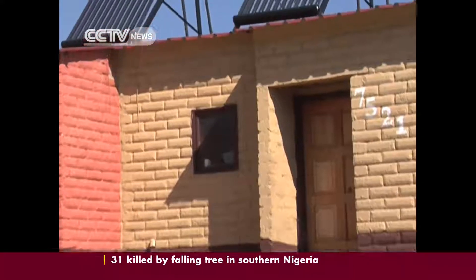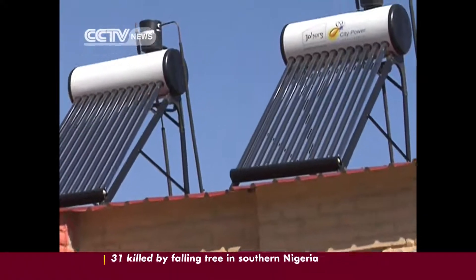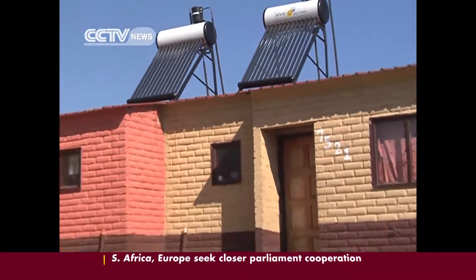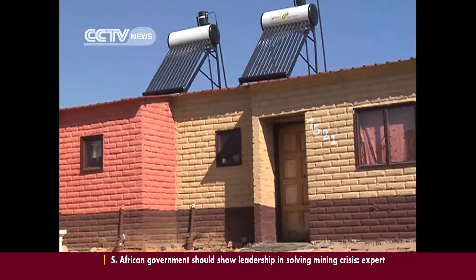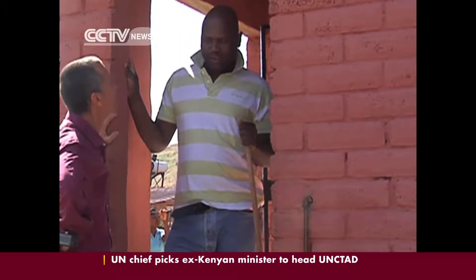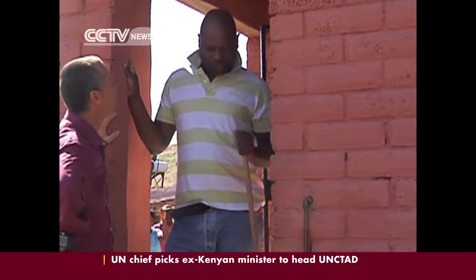The government has introduced incentives for residential use of solar power, and all new government low-cost housing developments must have a solar water heater installed. The cost of installation is carried by the local authority — if it wasn't, homeowners like Kelvin would simply find it too expensive.